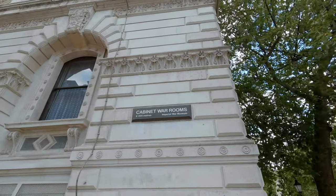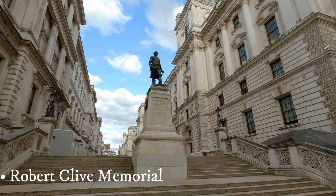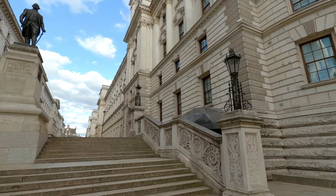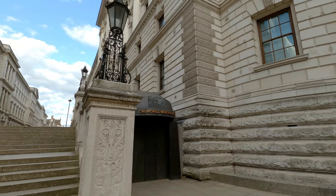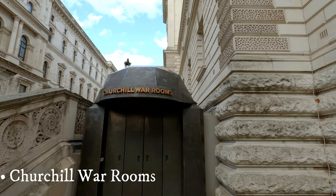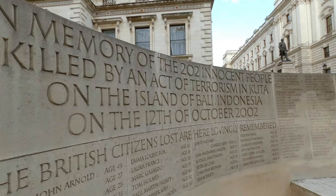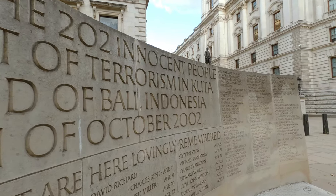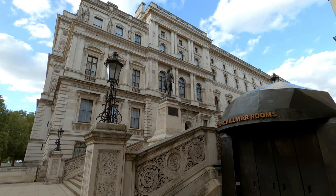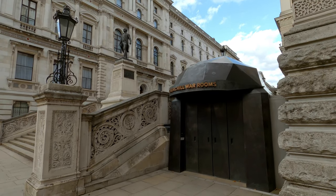The Churchill War Rooms is a secret bunker underneath the former Office of Public Information in London, currently the Treasury. From here, Winston Churchill commanded the British forces and recorded radio messages to the nation during World War II. The unassuming entrance at the bottom of Whitehall's Clive Steps on King Charles Street makes it easy to miss. The Germans never thought anyone would be stupid or brave enough to hide the emergency government in such plain sight.